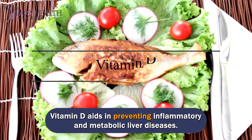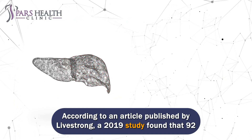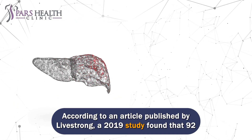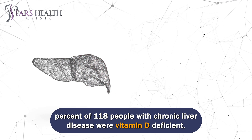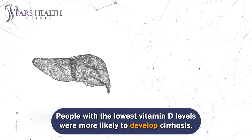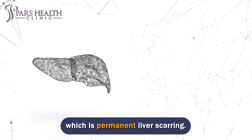Number 3: Vitamin D. Vitamin D aids in preventing inflammatory and metabolic liver diseases. According to an article published by Livestrong, a 2019 study found that 92% of 118 people with chronic liver disease were vitamin D deficient. People with the lowest vitamin D levels were more likely to develop cirrhosis, which is permanent liver scarring.